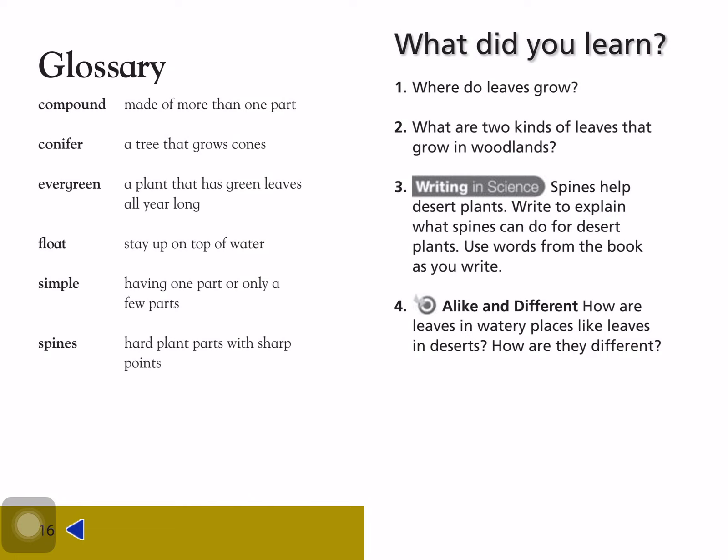What did you learn? Where do leaves grow? Leaves grow in many places, such as woodlands, tropics, deserts, and water. Two kinds of leaves that grow in woodlands are simple leaves and compound leaves.